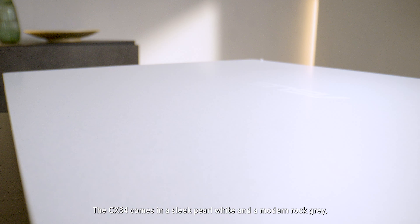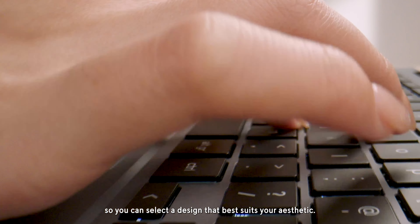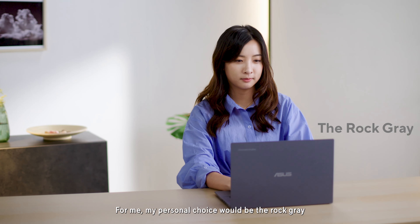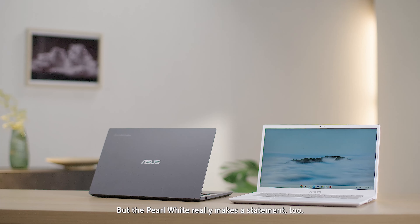The CX34 comes in a sleek pearl white and a modern rock grey, so you can select a design that best suits your aesthetic. For me, my personal choice would be the rock grey — modern, sophisticated, and looks premium. But the pearl white really makes a statement, too.